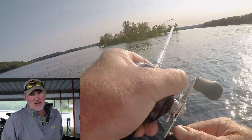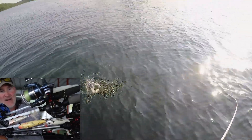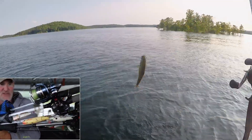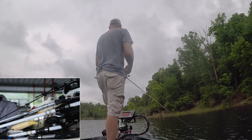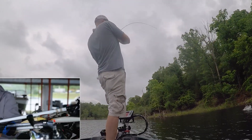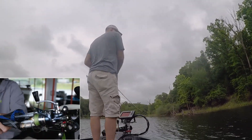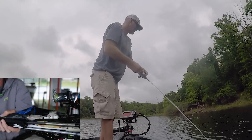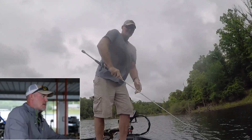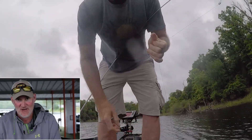Early in the morning, make sure you get up early — there's a top water bite going on. You can catch fish on the walk the dog style baits: Zara Spook, Sammy, a buzz bait if you're getting a little bit of wind or dirtier water, the whopper plopper's working, the wake baits are working, and a popper. Early in the morning you'll see them busting if they're active.